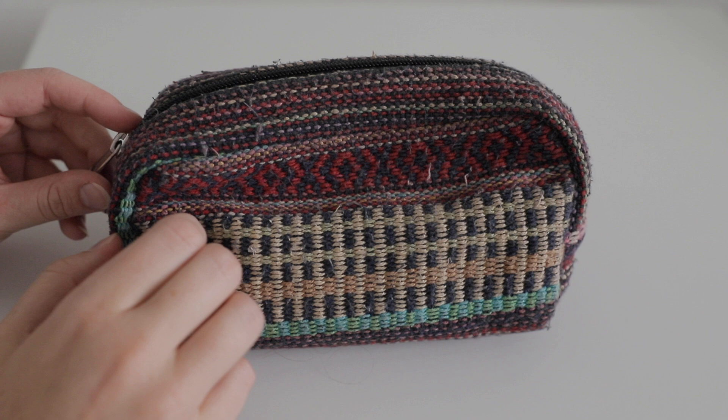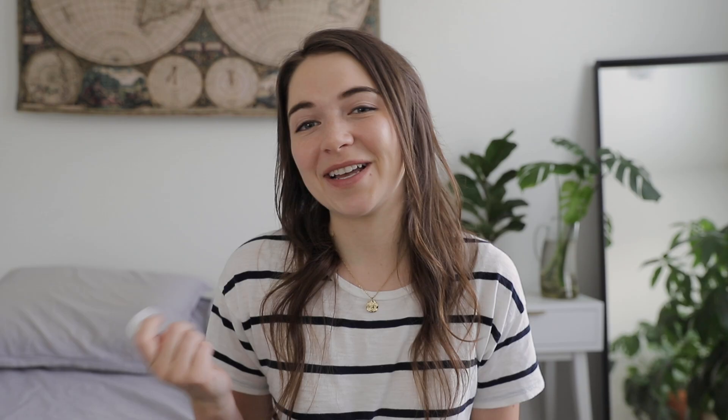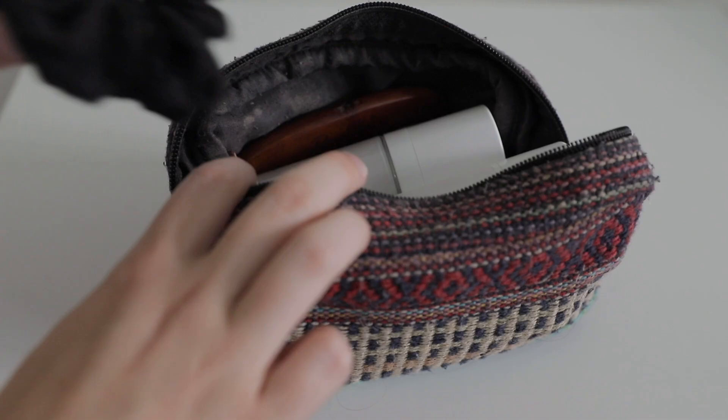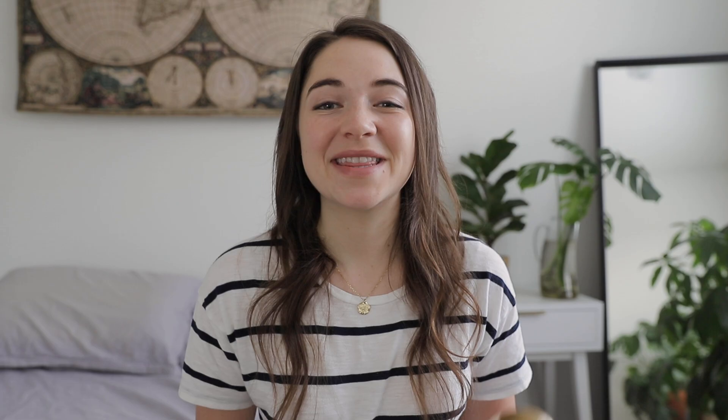Let's talk about toiletries next. In here I keep my entire makeup collection — I'm not going to walk through it for the sake of this video, but I'll have that linked in the cards and description box. I typically keep all of my makeup in this bag, which has plenty of space so that when I'm traveling I can always add extra items to it. So to that makeup bag I'm going to be adding my deodorant, my favorite moisturizer right now which is from the brand Nuori, as well as a little bit of coconut oil so I can remove my eye makeup at night. All of those items fit in there with plenty of space, and I'm also adding my wooden brush and my scrunchie. It packs up nicely as a compact way to travel with toiletries.